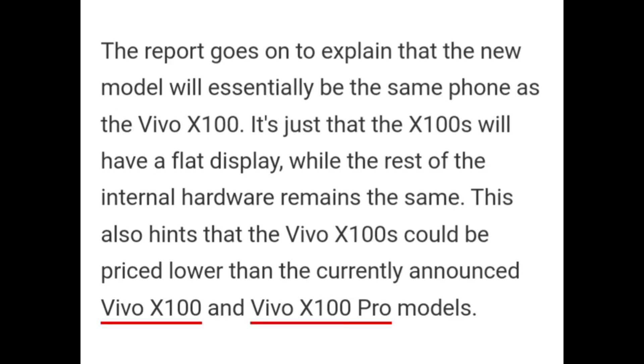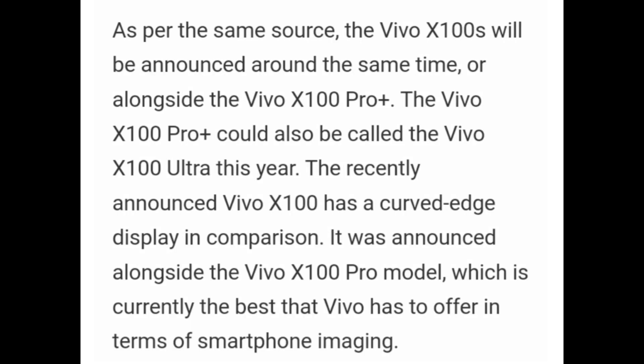The report goes on to explain that the new model will essentially be the same phone as the Vivo X100. It is just that the Vivo X100S will have a flat display while the rest of the internal hardware remains the same. It also hints that the Vivo X100S could be priced lower than the currently announced Vivo X100 and Vivo X100 Pro models. As per the same source, Vivo X100S would be announced around the same time or alongside Vivo X100 Pro Plus, which could also be called the Vivo X100 Ultra.